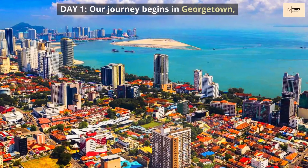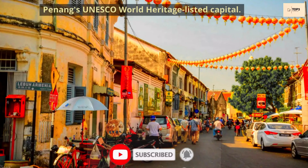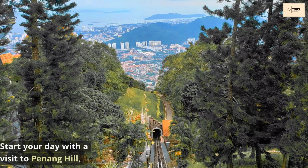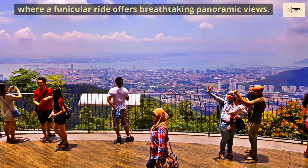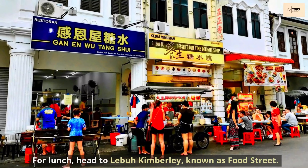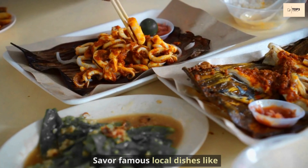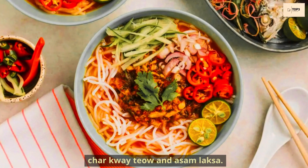Day 1. Our journey begins in Georgetown, Penang's UNESCO World Heritage-listed capital. Start your day with a visit to Penang Hill, where a funicular ride offers breathtaking panoramic views. For lunch, head to Lebuh Kimberley, known as Food Street, and savor famous local dishes like char kway teow and asam laksa.